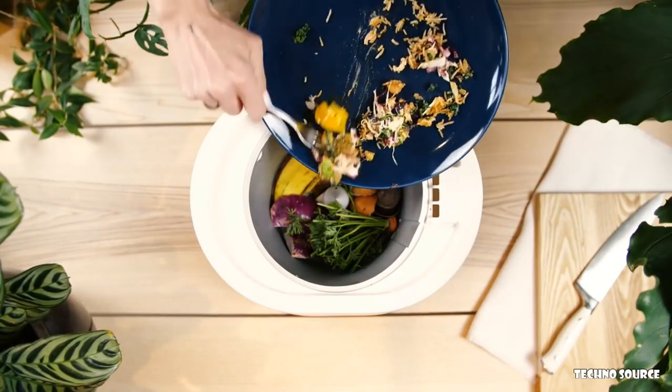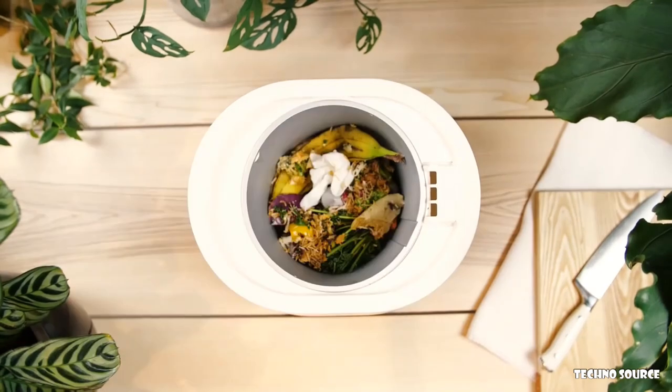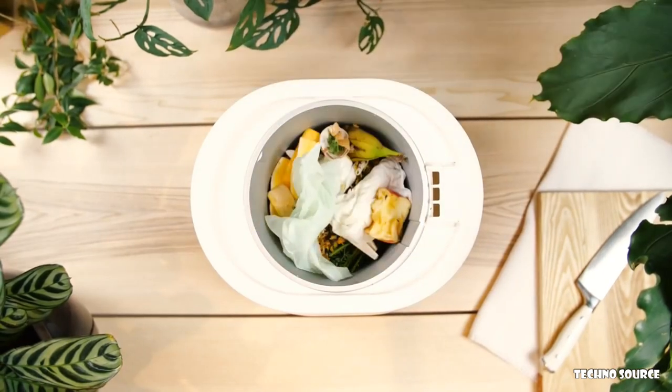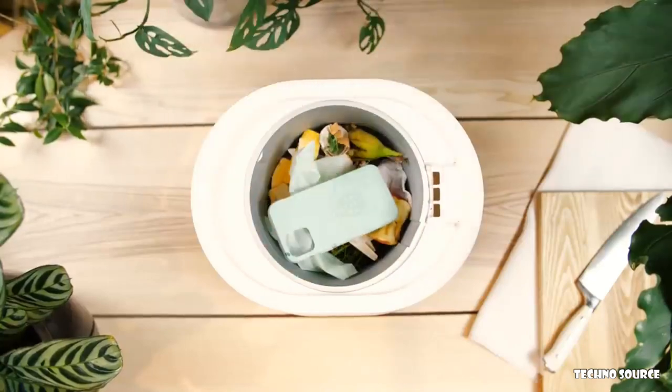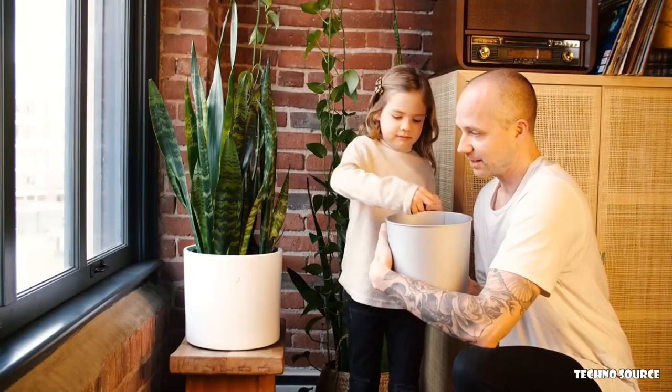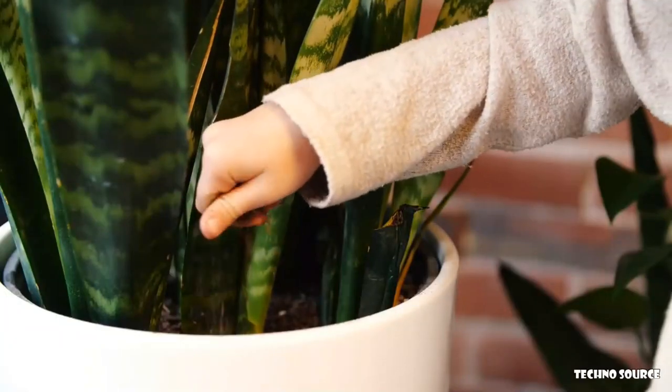Lomi makes your life so much easier. Lomi can compost your food waste, that pesky packaging from your online shopping habit, and even biodegradable plastics. Lomi even works on Pila's compostable foam cases — all at the push of a button. And as little as a few hours later, your waste has turned into the start of nutrient-rich compost, totally mess-free and odor-neutralized.